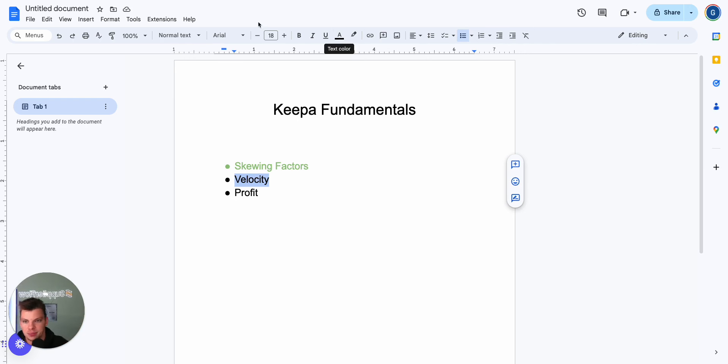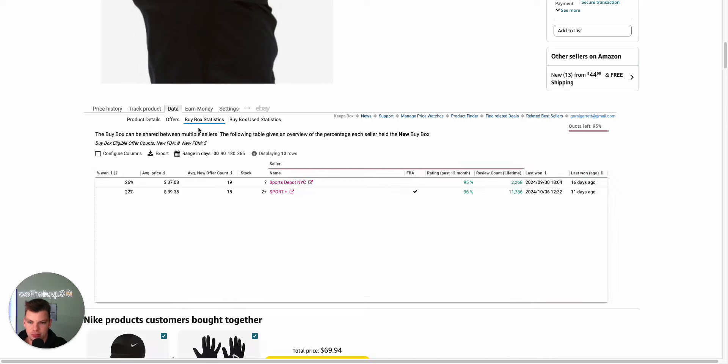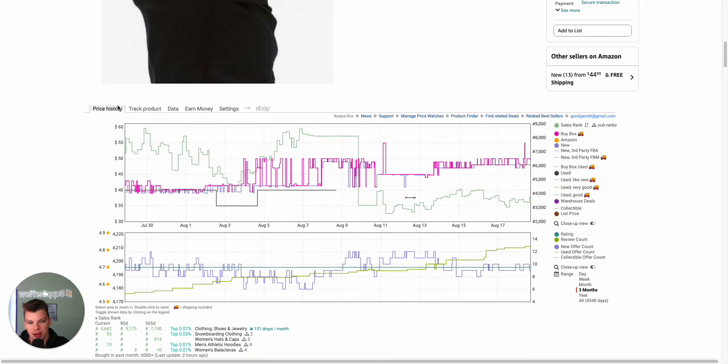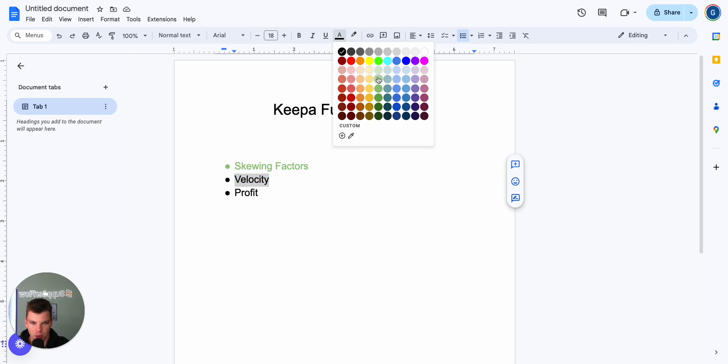We can go into the buy box statistics and understand pretty quickly if something is rotating through sellers or not. We load up the buy box statistics and in this case we see a bunch of sellers rotating — 5, 10, 15 sellers, relatively even at 26%, 22%, 20%, and then some sellers at 6%, 5%, 5%, 2%, and a bunch of people getting sales. These are probably sellers that tested 5, 10, or 15 units and moved on. This is checkbox — it sells, it's good for us to test. That allows us to move on to our third and final piece: profit.